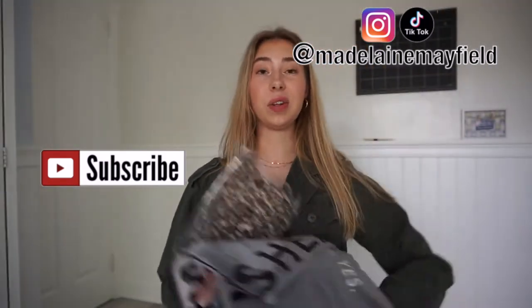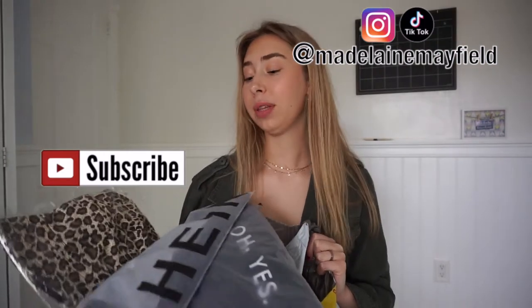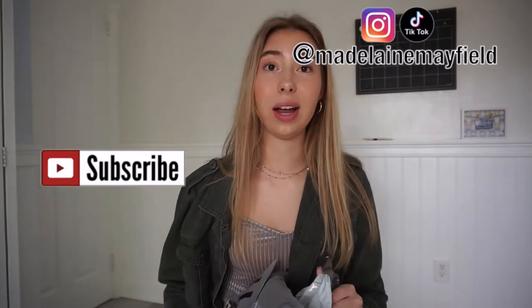I'm really excited because all my Shein stuff came in and I kind of spent a lot, but they were having a sale so I kind of went all out. I ordered so much clothes from Shein. I got bored in quarantine and did some online shopping. I got some bathing suits and some really cute summer clothes, so if you want to see everything I got from Shein, just keep watching.